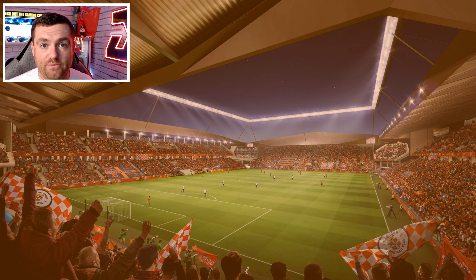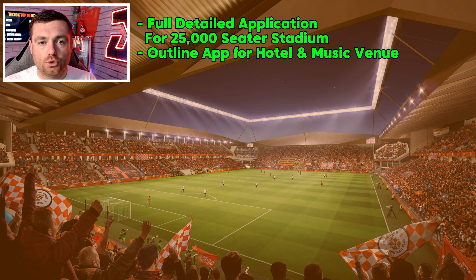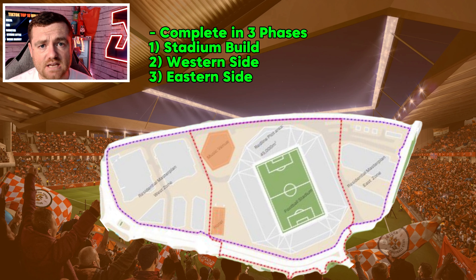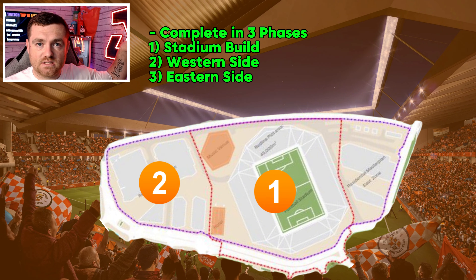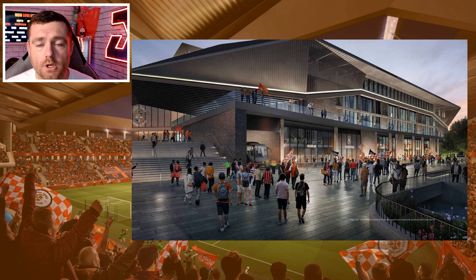The application is a full detailed plan of the 25,000-seat stadium that we know of. It also outlines the hotel and the music venue. It's going to be done in three phases: the first phase is the stadium build, the second phase is the western side, and the third stage is the eastern side with the food store and the residential units.